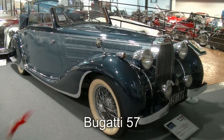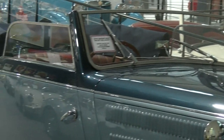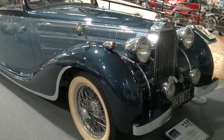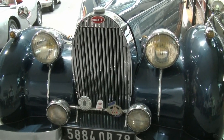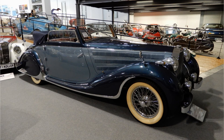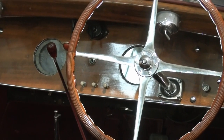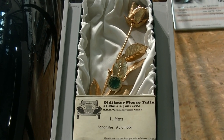Der Bugatti der Serie 57 wurde gebaut in der Zeit von 1934 bis 1940. In dieser Zeit ist diese Serie in der Größenordnung von 710 Fahrzeugen gebaut worden. Insgesamt ein sehr vielfach preisausgezeichnetes Fahrzeug, sehr sportlich, auffällig die lange Kühlerhaube – klar, natürlich ein Achtzylinder.